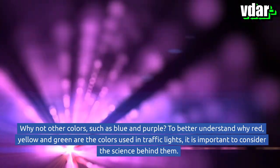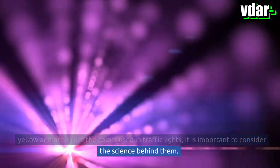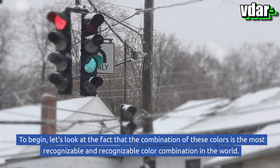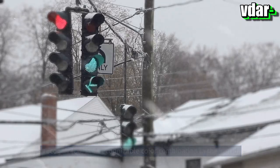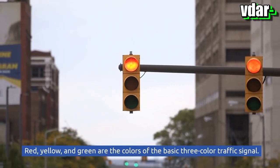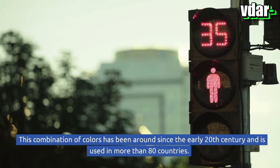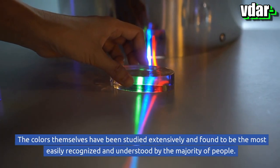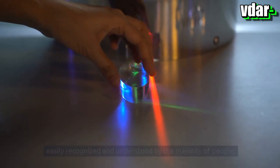To better understand why red, yellow, and green are the colors used in traffic lights, it is important to consider the science behind them. The combination of these colors is the most recognizable color combination in the world. Red, yellow, and green are the colors of the basic three-color traffic signal — a combination that has been around since the early 20th century and is used in more than 80 countries.